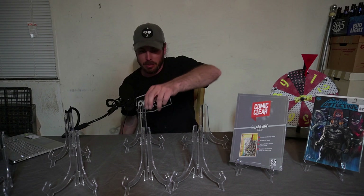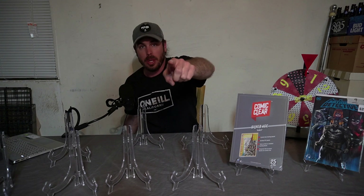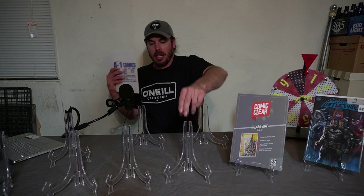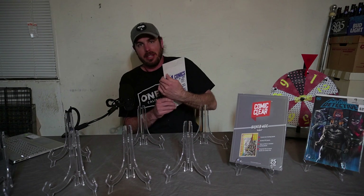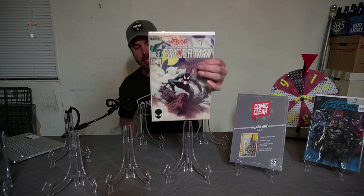Spot number seven: because the Teen Titans was spot number seven, we had to replace it. Every Tuesday I put up books and you guys decide what goes in these spots. People have been fighting to get this book on here, and it's coming up — we have Web of Spider-Man number one going in spot number seven.